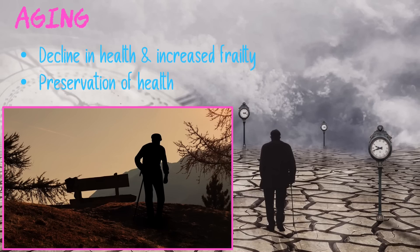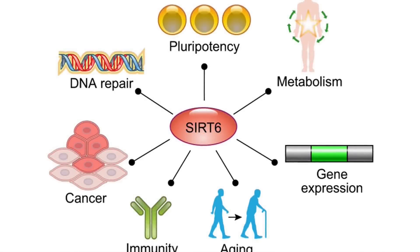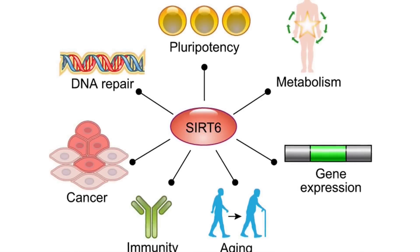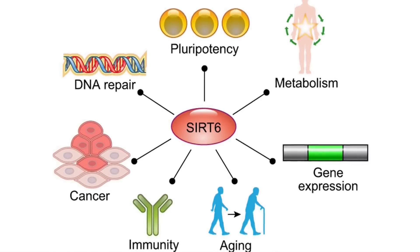Let's take a closer look at the SIRT-6 gene and how it aids in longevity. SIRT-6 is also known as the longevity sirtuin and has many other health benefits.